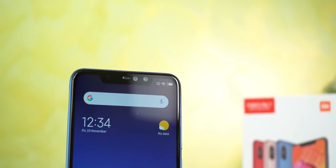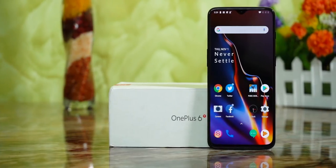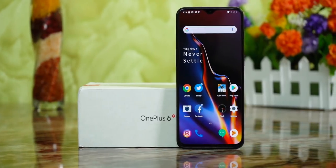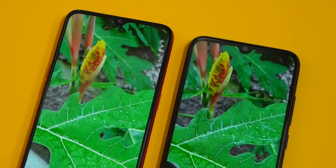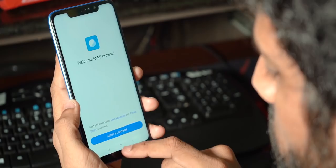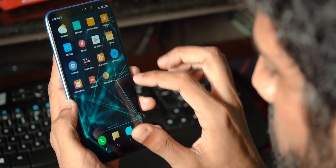Number one: the design. 2018 budget phones either had huge bezels or a huge ugly notch at the top. The dewdrop notch was considered a bit more of a premium feature — we saw that on the OnePlus 6T, for example. But in 2019, pretty much every budget phone comes with a dewdrop notch; it's become a standard now. And it's a good thing. Can you imagine going back to a phone with a huge notch? Let me know in the comments.